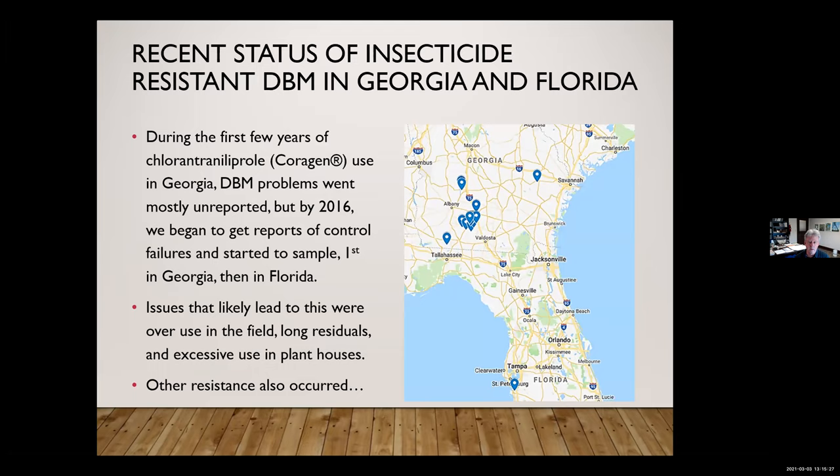The first few years of chlorantraniliprole it was extremely popular and extremely effective. One of the red flags I alerted DuPont to initially was that the active ingredient was so insoluble it acted like a slow release. That's not good for insecticide resistance management — when the compound stays in the environment and diamondback moths are exposed to it for multiple generations, that's a recipe for disaster. Within a couple of years of extensive use, resistance did occur.